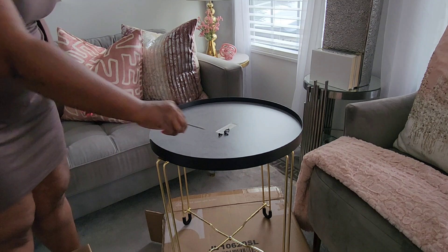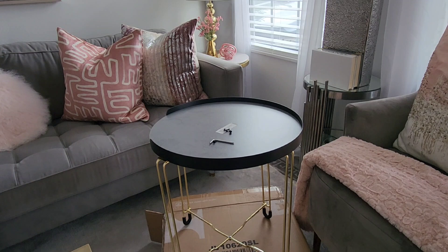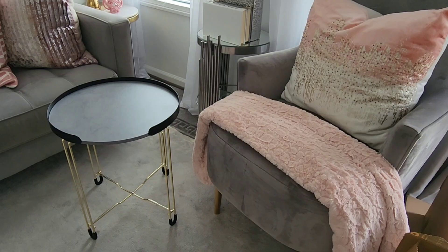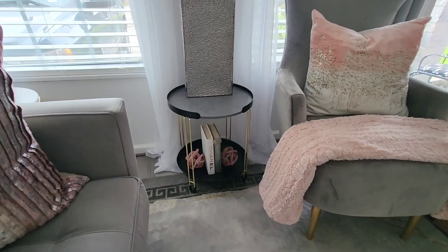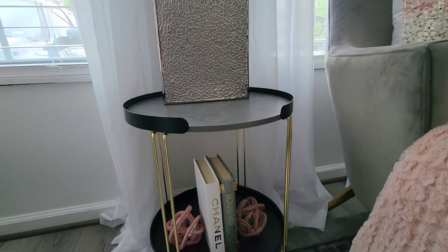I'm going to leave a coupon code below so you can get 10% off any purchase on Cosway, and I'll leave the link below as well. Here I'm sharing one way I would style this beautiful accent table, because I'll probably be using this accent table in a few rooms in my home.